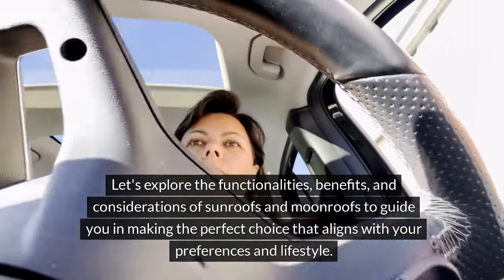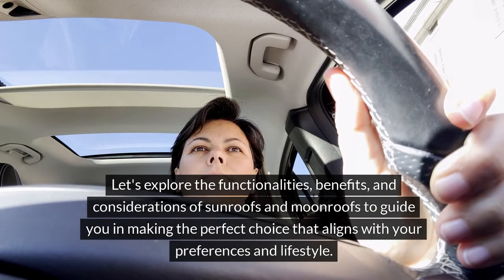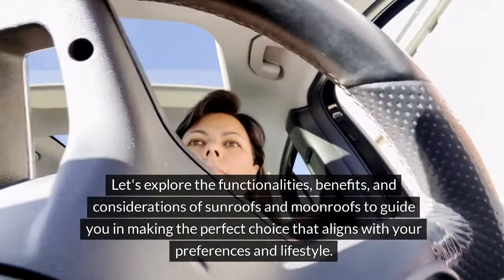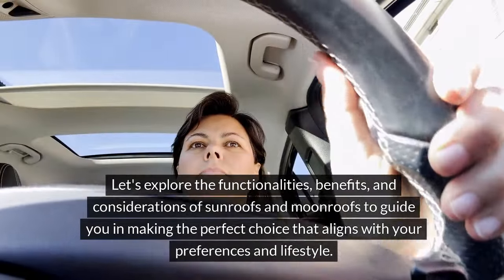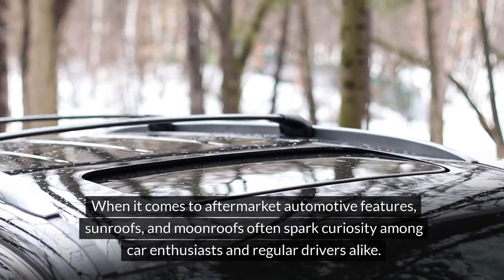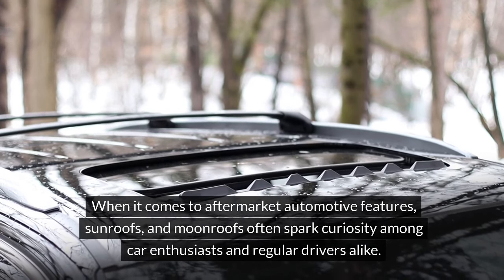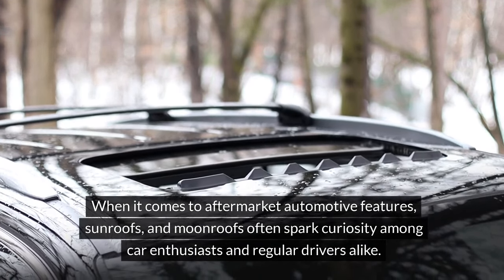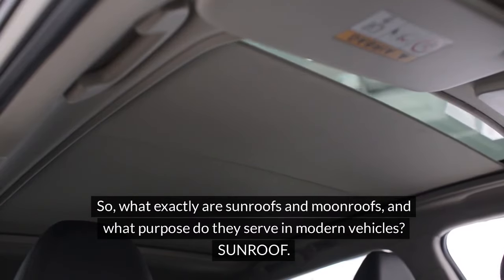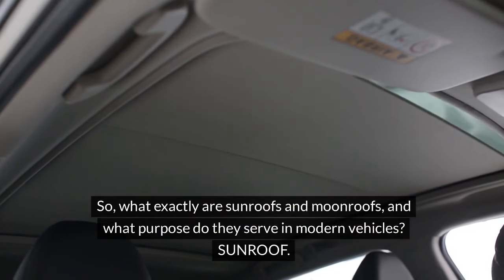Let's explore the functionalities, benefits, and considerations of sunroofs and moonroofs to guide you in making the perfect choice that aligns with your preferences and lifestyle. When it comes to aftermarket automotive features, sunroofs and moonroofs often spark curiosity among car enthusiasts and regular drivers alike. So, what exactly are sunroofs and moonroofs, and what purpose do they serve in modern vehicles?